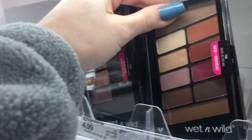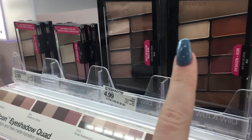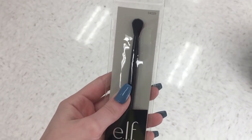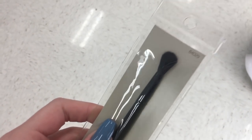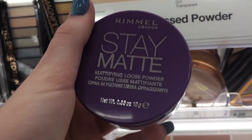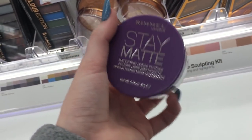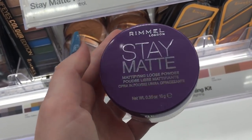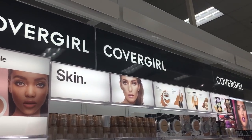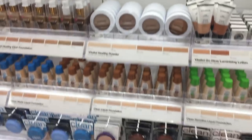So they have the Wet n Wild Watermoons palette at Target — I didn't know it was here, but it's actually super good if you guys want to get that. I'm actually going to get this ELF crease brush; I didn't know they had brushes like this. Rimmel has a Stay Matte mousse powder for literally $4.99 — for a powder like that, that seems really good. Also, CoverGirl has new branding; their new look is better I feel like.